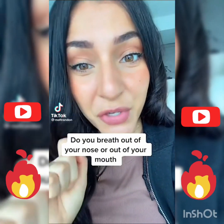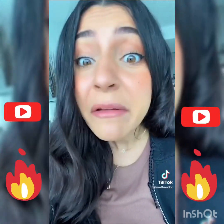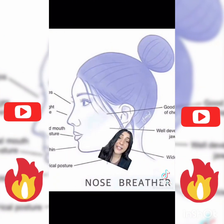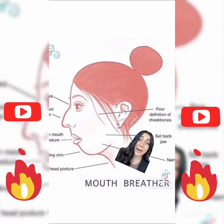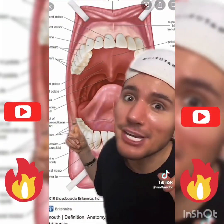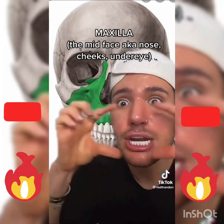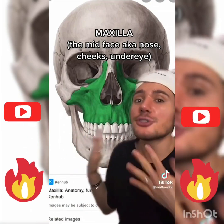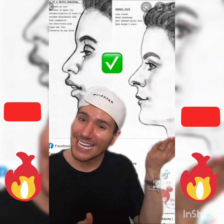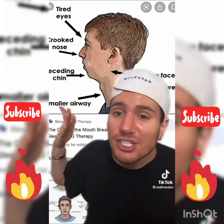Do you breathe out of your nose or your mouth? Apparently being a mouth breather is really bad — you can literally change your face shape. Look at this jawline: this is a nose breather, this is a mouth breather. It all has to do with the position of your tongue and mouth. When we're small and our skull and bones are still developing, the maxilla — literally the middle of our face — needs support to develop correctly. People who breathe with their mouth closed provide enough support, so they develop well, whereas people who breathe with their mouth open can't — hence a crooked nose, recessed chin, and droopy eyes.